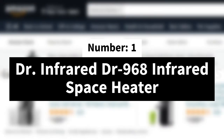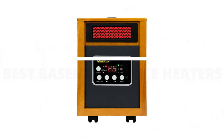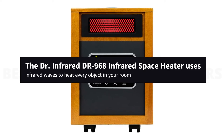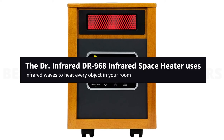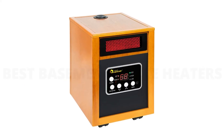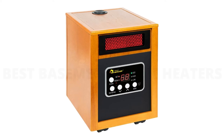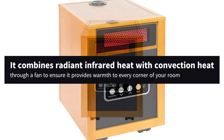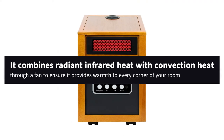Number 1. Dr. Infrared DR968 Infrared Space Heater. The Dr. Infrared DR968 Infrared Space Heater uses infrared waves to heat every object in your room. Highly efficient, this model uses 100% of the energy it consumes to heat your home. It combines radiant infrared heat with convection heat through a fan to ensure it provides warmth to every corner of your room.